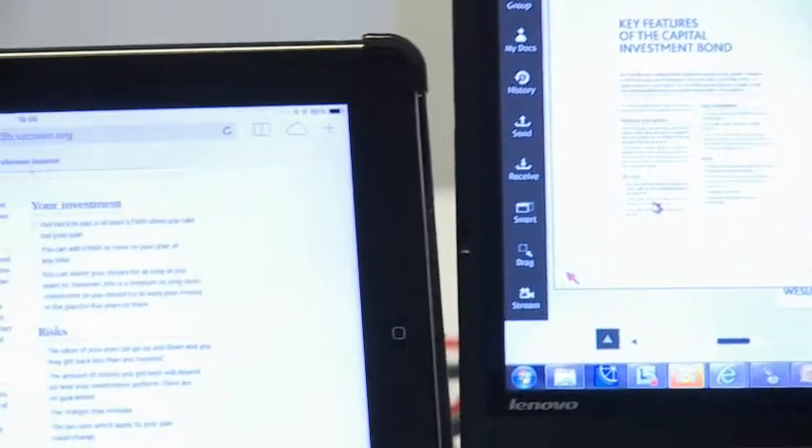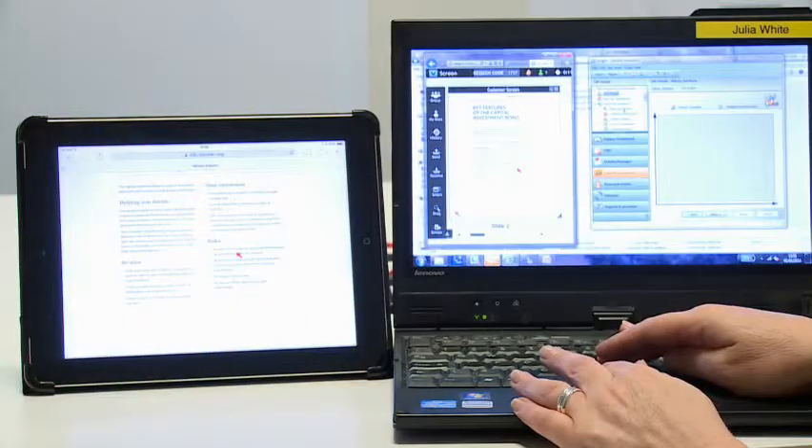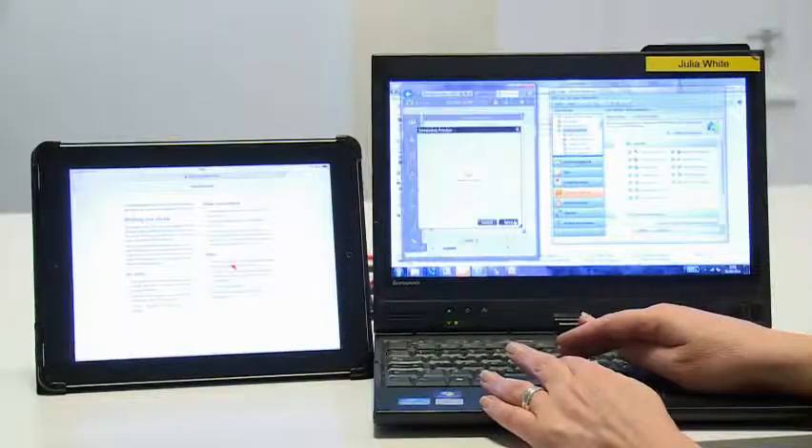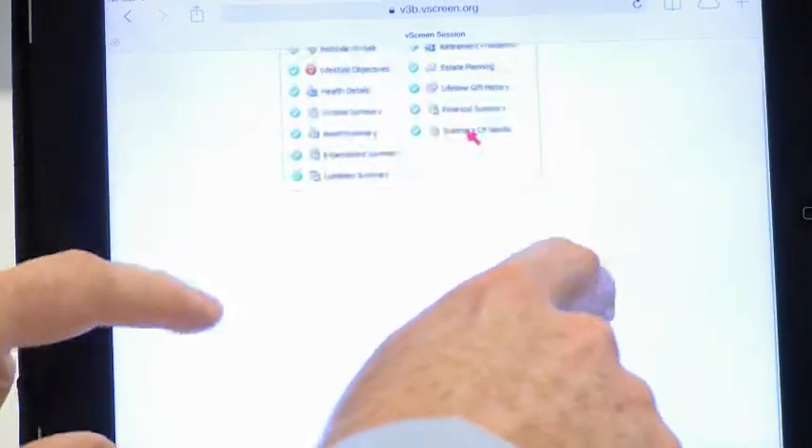So it's page by page, it's point by point. You can highlight, underline, illustrate the points that you really want to get across. The call itself isn't recorded, but from a compliance perspective, every piece of data and every piece of information that we share is recorded. So compliance can see, in a tick-box format almost, that they've received the client's key features document, they've received a part, they've had a look at a personal illustration.